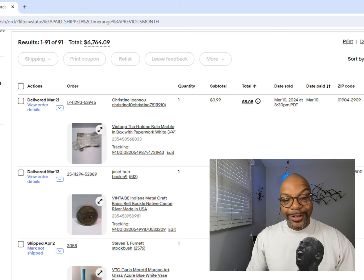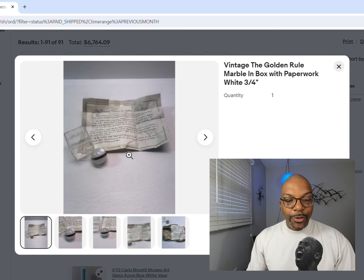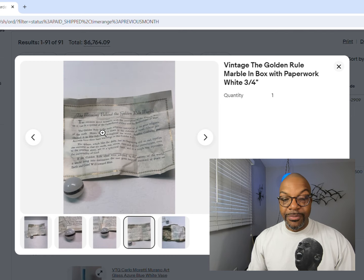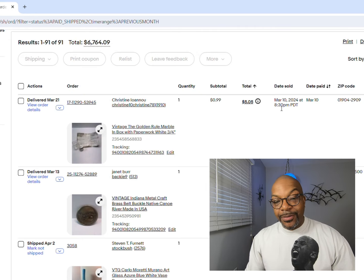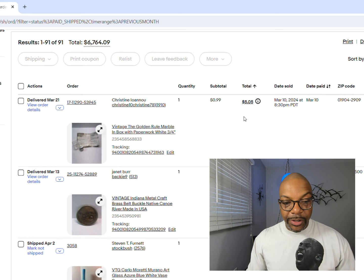Starting at the bottom with 99-cent items: our first item was a vintage golden rule marble. It has a little sheet of paper with the meaning behind the golden rule marble. It sold for 99 cents - $5.05 total with shipping and taxes. Next, a vintage belt buckle from Indiana Metal Craft. That's a good company to keep your eye out for - they made a lot of brass belt buckles in the seventies. This one sold for 99 cents, $5.30 with shipping.